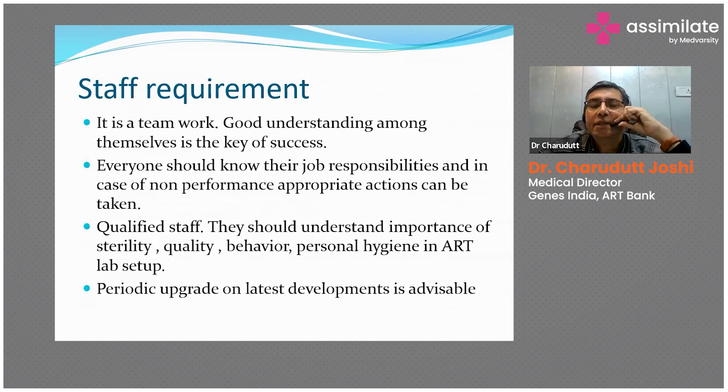An ART setup is essentially teamwork. An embryologist may create very good embryos, but if the transfer of those embryos is not done properly, success will not follow. Every person involved in the setup is equally important. You should always be communicating with staff about their understanding and problems. Operational training should be a continuous process so that staff understand what they are handling and what part they play in the system.